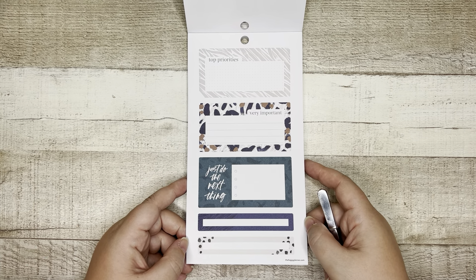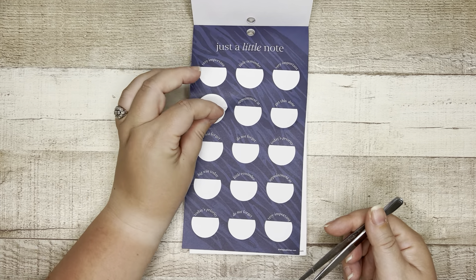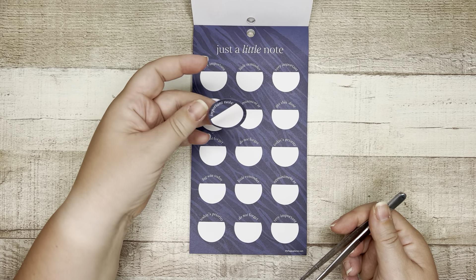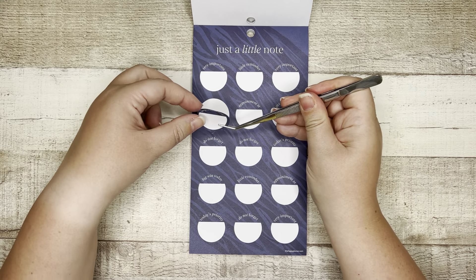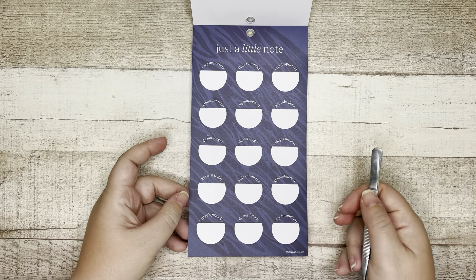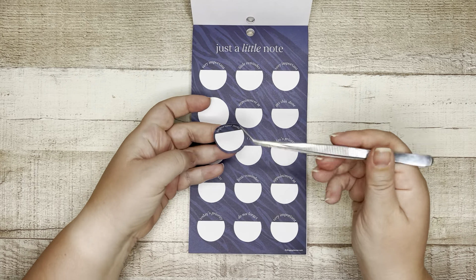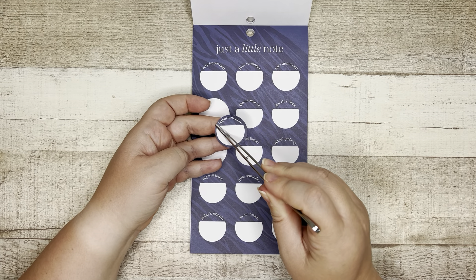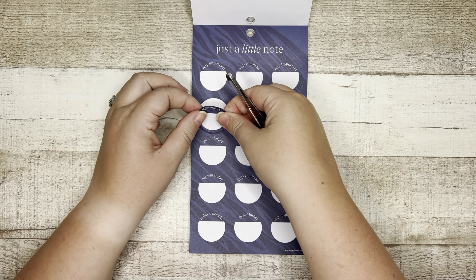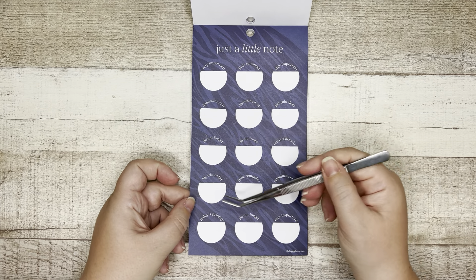Oh, just a little note. 'Very important,' 'Important note,' 'Do not forget,' 'Big win today,' 'Today's priority,' 'Reminder,' 'Appointment at,' 'Get this done.' These are button stickers — I don't know what anybody else calls them but I call them button stickers. You can pop these on and they're really great for layering with decor and with other boxes. And honestly if you didn't want the functional part and you just wanted to flag something, you could cut off part and just use that header. You could cut the top off and just use the bottom — lots you can do with this size and shape.